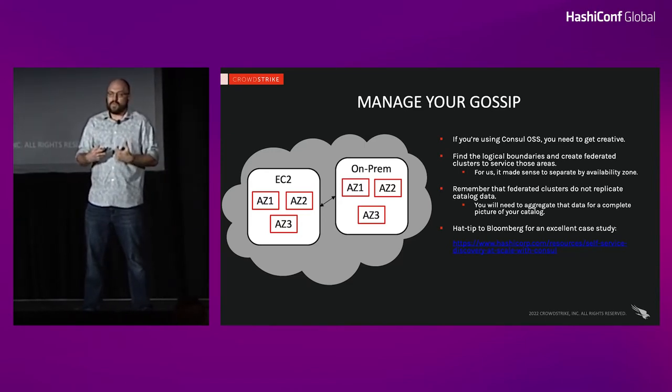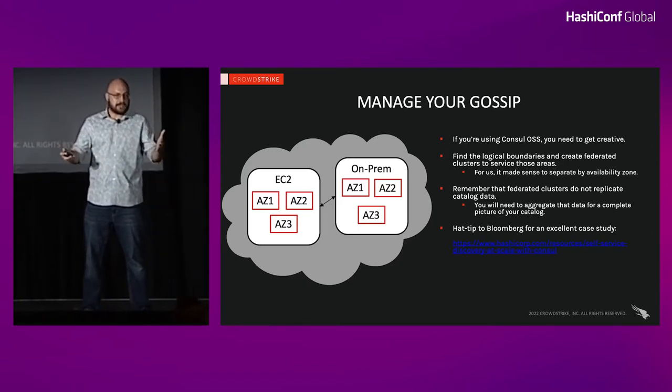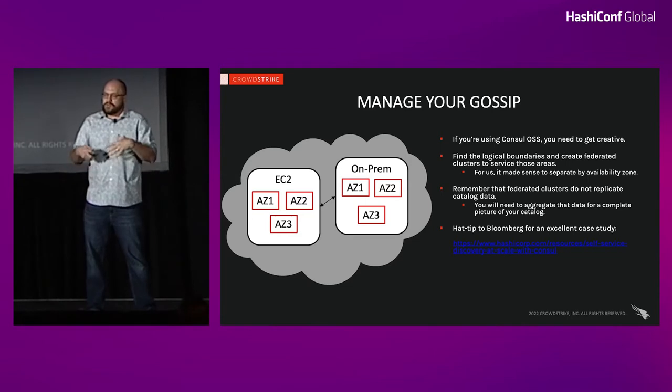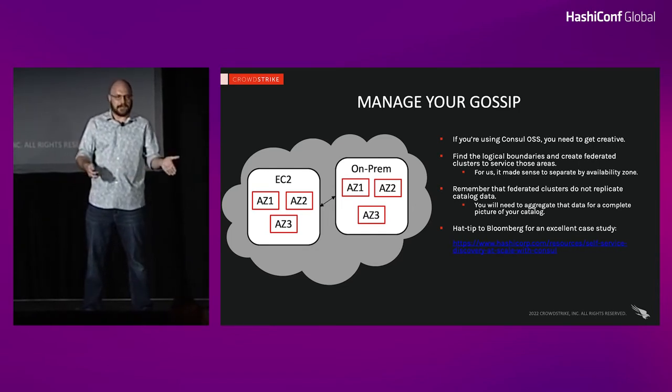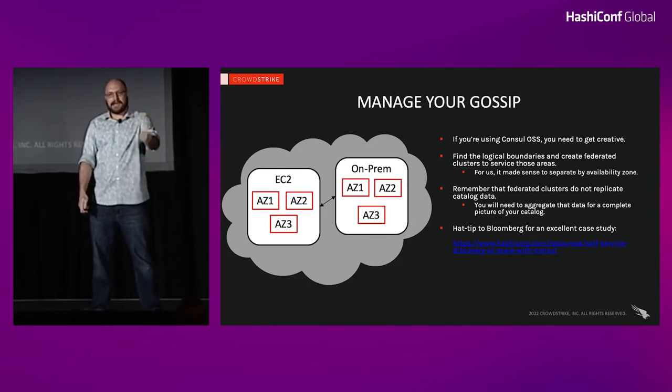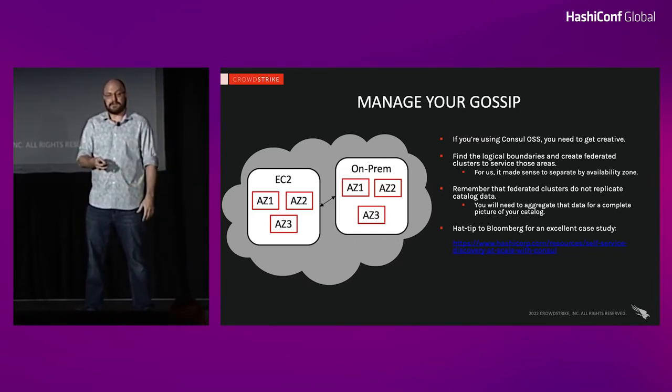In our implementation, we decided to divide our gossip layers by availability zone — AZ1, AZ2, AZ3. Clients in those availability zones have a dedicated Consul cluster they connect to. The clusters themselves still span AZs for resiliency, but clients for each AZ, both on-prem and in public cloud, connect to a dedicated cluster. This creates a logical boundary that's easy for everybody to understand, and it makes your configuration management dead simple — you don't have to come up with complicated hashing algorithms. Every client knows what availability zone it's in. This created a pretty simple federation model: essentially six clusters per cloud, and we don't have to worry about replicating data between them.